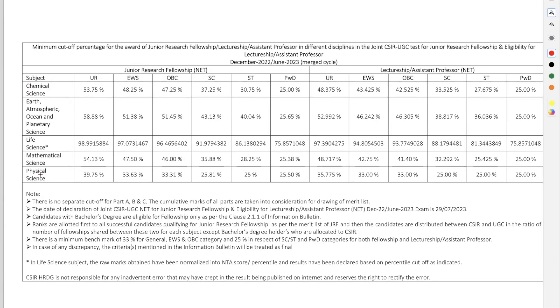Let's talk about the cutoff for all categories. I will be talking about Chemical Sciences — you can look for other subjects as well if you belong to those. For JRF (Junior Research Fellowship), in Chemical Sciences the cutoff went to 53.75%, which becomes around 107.5 marks. If you got 107.5 marks or above, you have qualified for JRF under the unreserved category. For EWS category it went to 48.25%, which becomes 96.5 marks. For OBC it is 47.25%, which becomes 94.5 marks — so this time the OBC cutoff is lower than EWS.